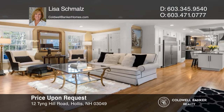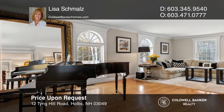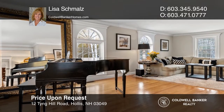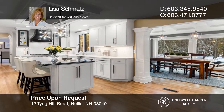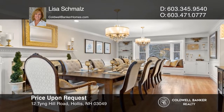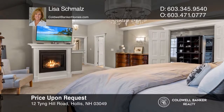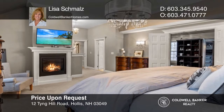This exceptional 4,700-plus-square-foot, five-bedroom, four-bath colonial is beautifully set on 4.1 acres in the sought-after Hollis neighborhood. At the heart of the home sits an exquisite chef's kitchen that opens to a sunlit eating area overlooking the gorgeous backyard and beautiful family room with a fireplace and custom built-ins. Feel that this is the property for you? Contact Lisa Schmalz to see how to make it yours.